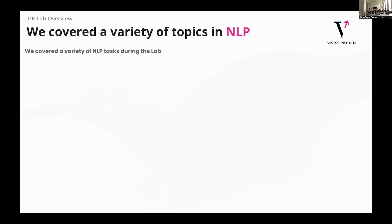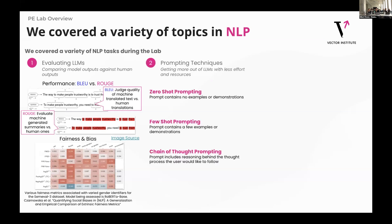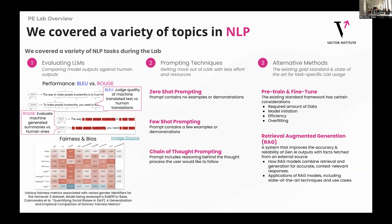We also covered a variety of topics. The first thing was how do you evaluate LLMs — things like how do you evaluate performance, how do you evaluate fairness and bias. Secondly, obviously prompt engineering techniques — things like zero-shot, few-shot, and chain of thought prompting. And then we also covered some of the alternative existing gold standards and state-of-the-art methods for getting the most out of your large language model — taking a pre-trained model and fine-tuning it, or retrieval augmented generation, or RAG. But really the primary focus was around prompt engineering.